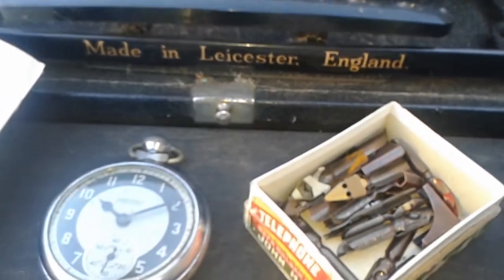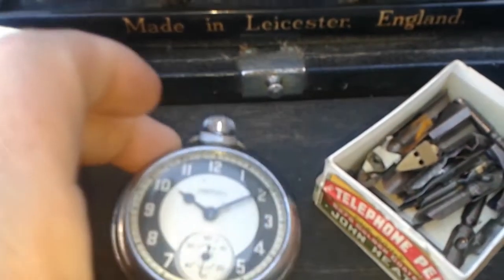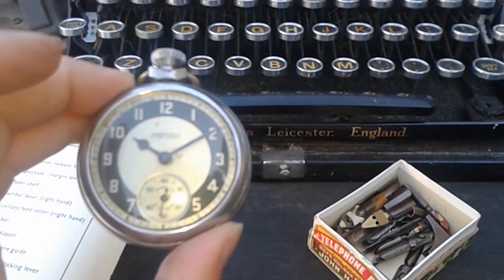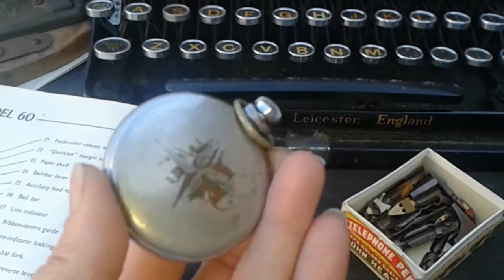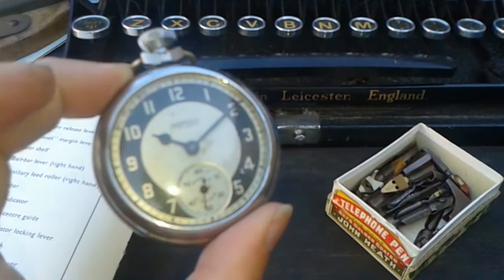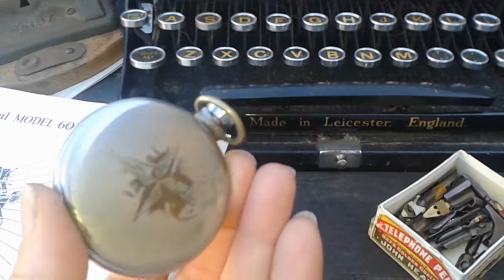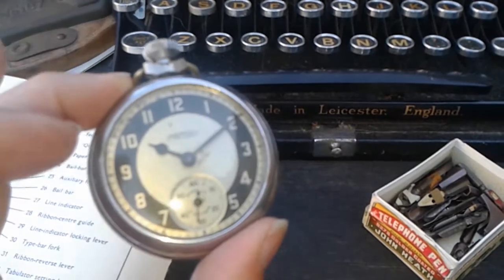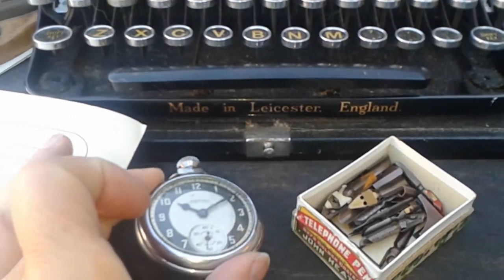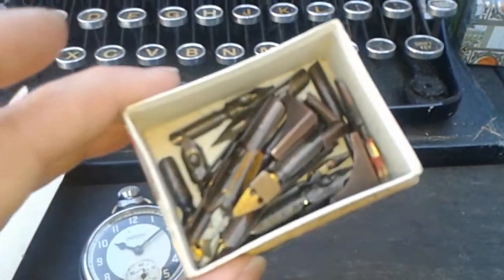We've got this old pocket watch which I'm going to pick up and share with you. As you can see the dog's communicating with the world - everybody's decided all the dogs are going to bark and so is mine, but hey, that's what you get for coming out in the back garden. So we've got this 1955 pocket watch here which is pretty worthless - what I paid for it is about five pounds, and that's probably generally what it's worth.